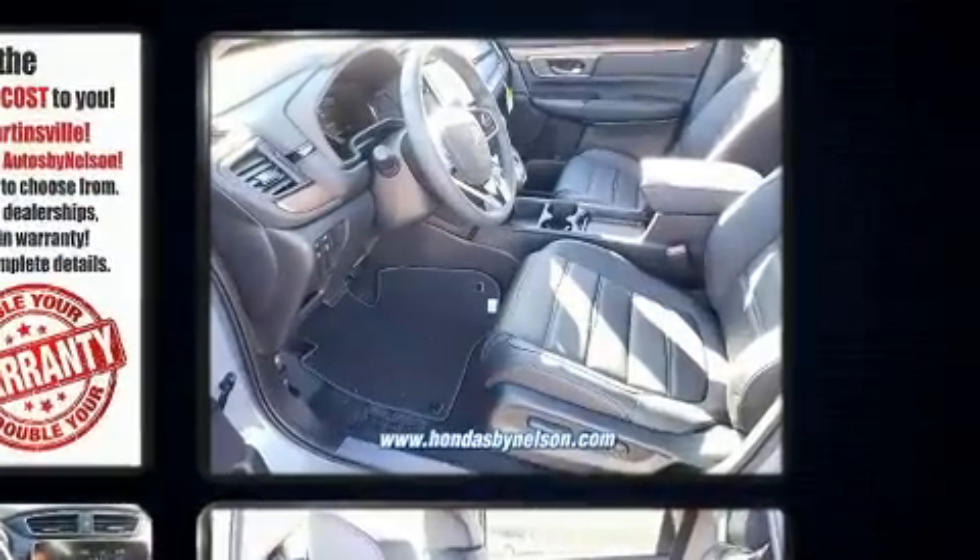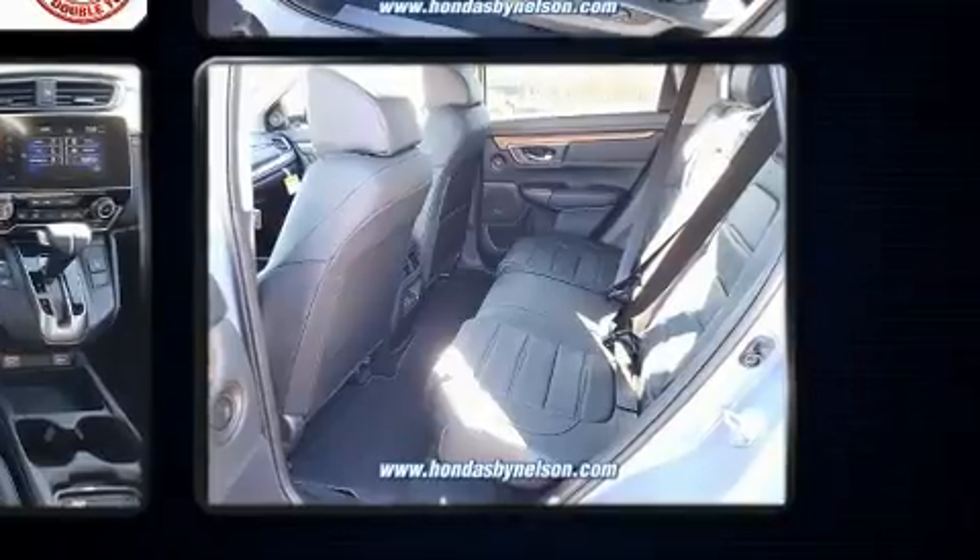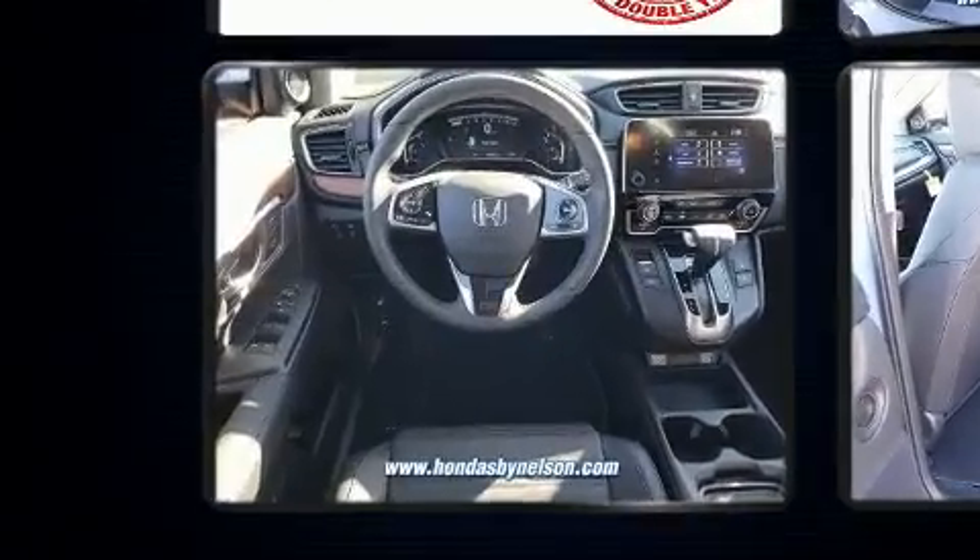Top features include remote keyless entry, leather upholstery, a built-in garage door transmitter, rear wipers, and seat memory.